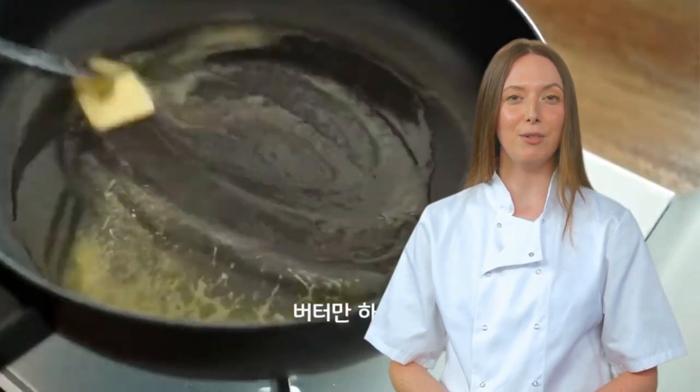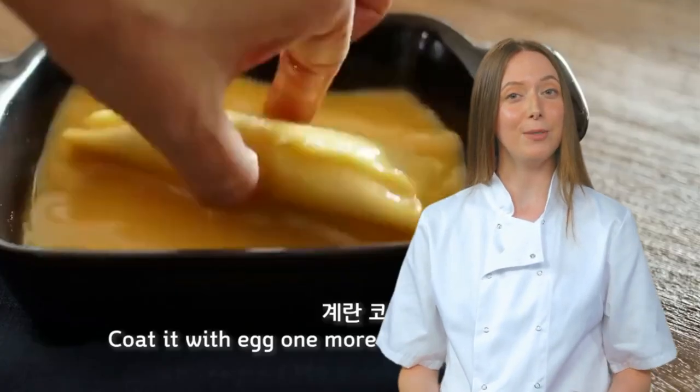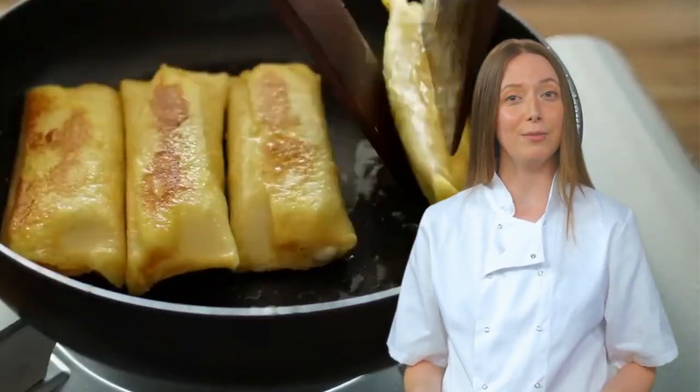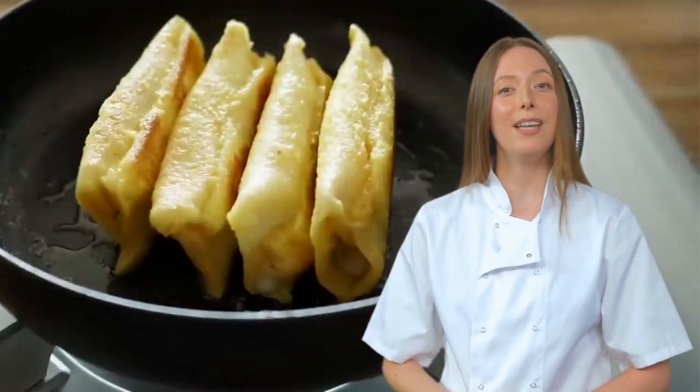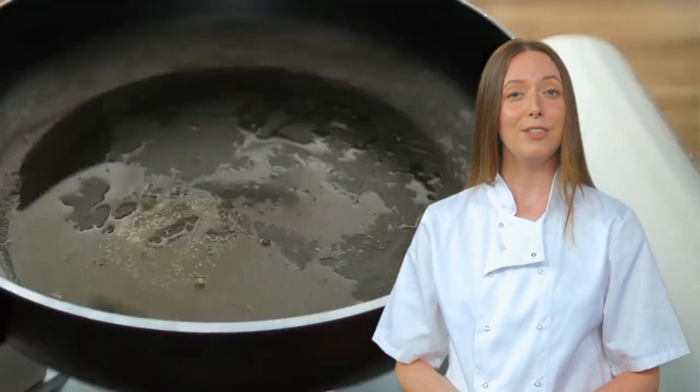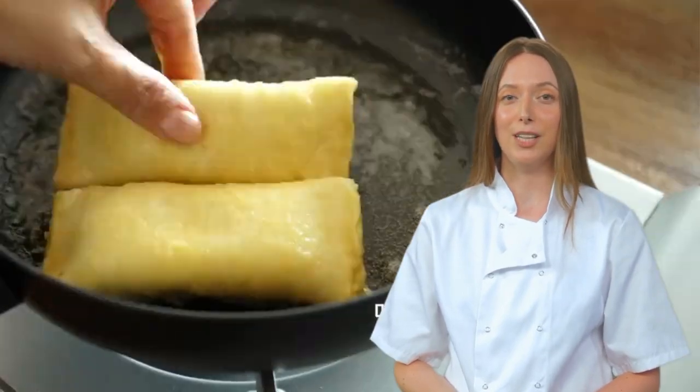Top chefs around the world cringe at the sight of this bizarre concoction. Despite efforts to seal the edges, ingredients may still leak out like a culinary prison break. But Cooking Haru reassures us: it is all the same in your stomach. Well, that's one way to look at it.